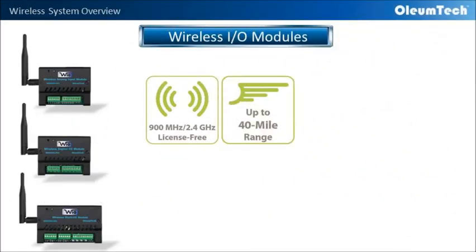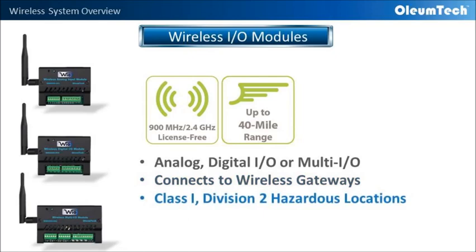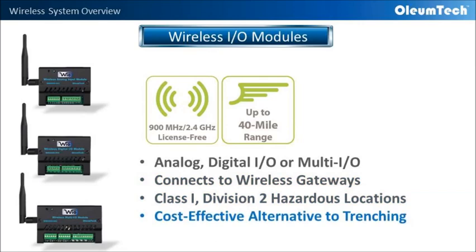Another option for enabling wireless connectivity to field units is by using our wireless IO modules. We have various IO options available. They communicate with wireless gateways just like the wireless transmitters. They are ideal for use in Class 1 Division 2 hazardous locations and are a cost-effective alternative solution compared to trenching and running conduit for connecting IO.